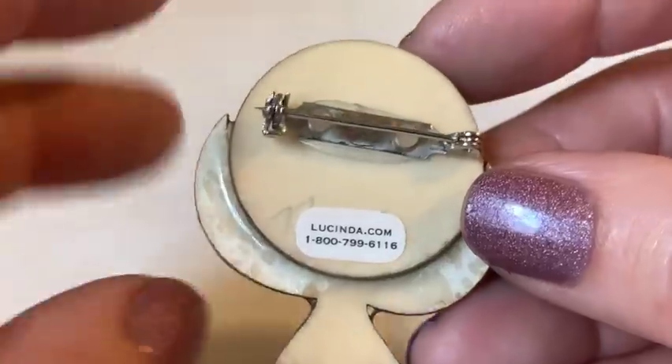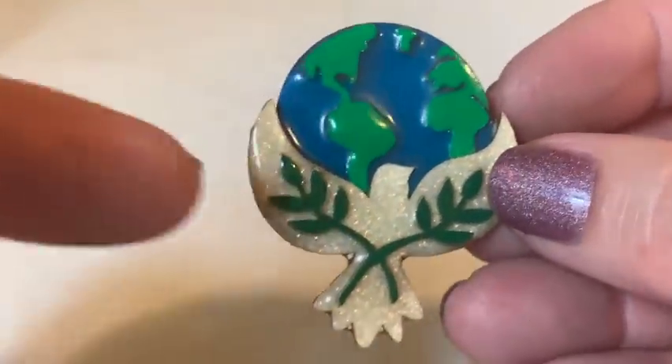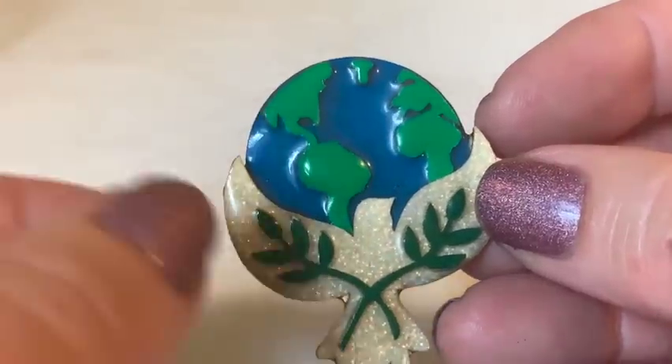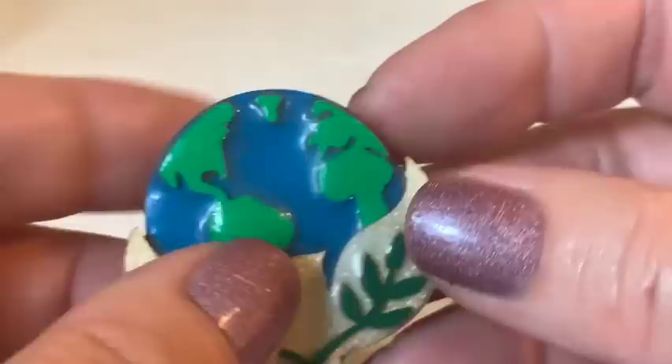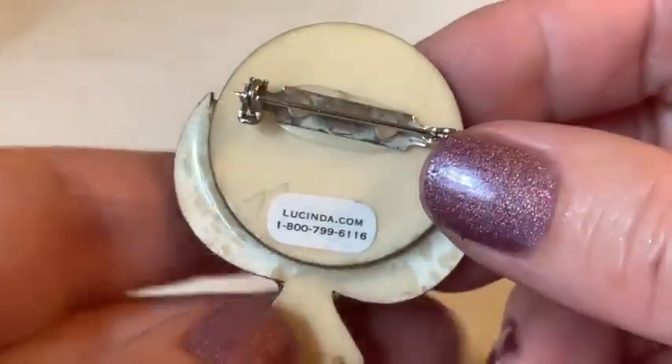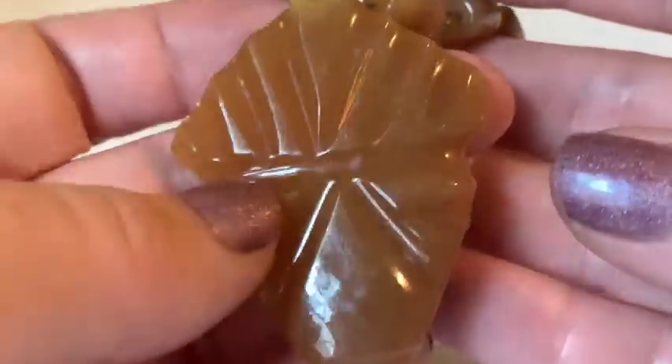A Lucinda dove-of-peace pin holding the earth appears — the host loves Lucinda pins and buys them when they're cheap. Another pretty piece is set aside to examine.